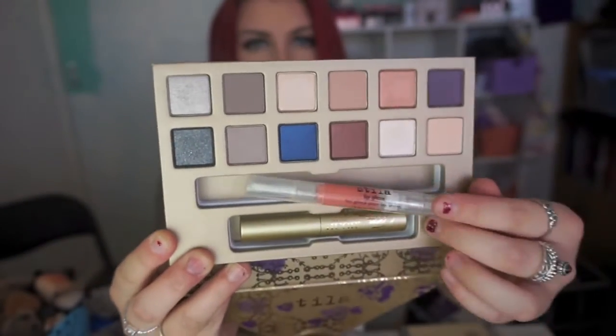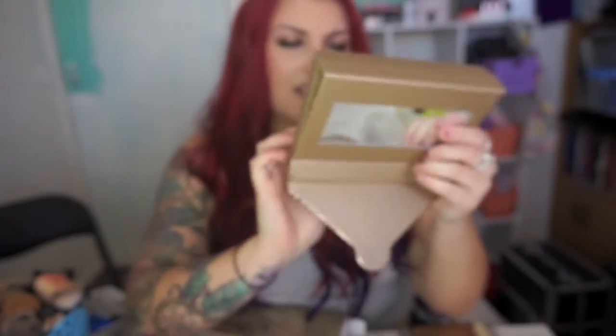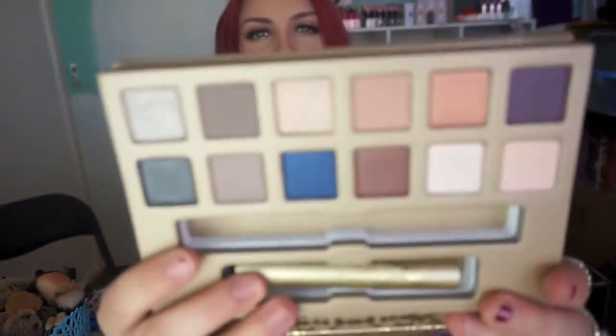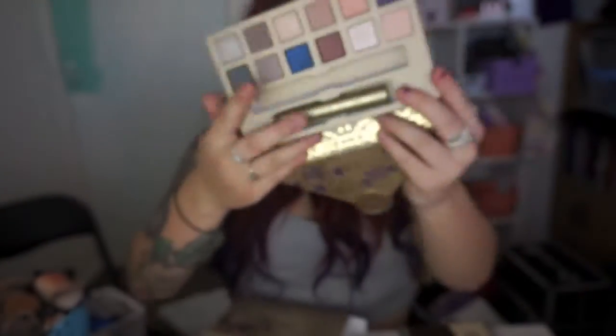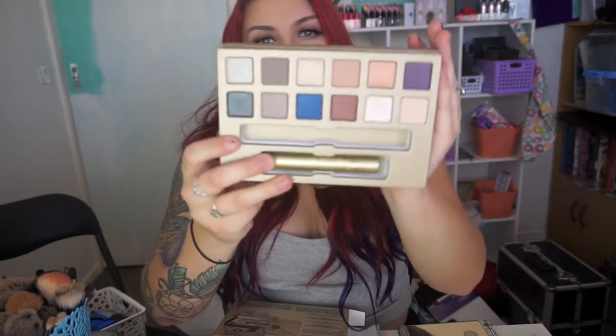Inside you get the eyeshadow, a huge Extreme Lash mascara, and a lip gloss. This one was $59, so also another great value. The fact that you get a lip gloss, a mascara, and 12 eyeshadows is such a good deal with cute packaging. That's one of the Stila things that I got.